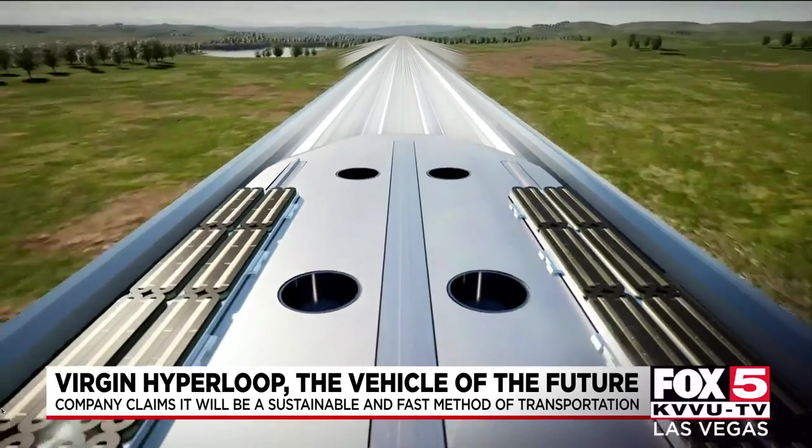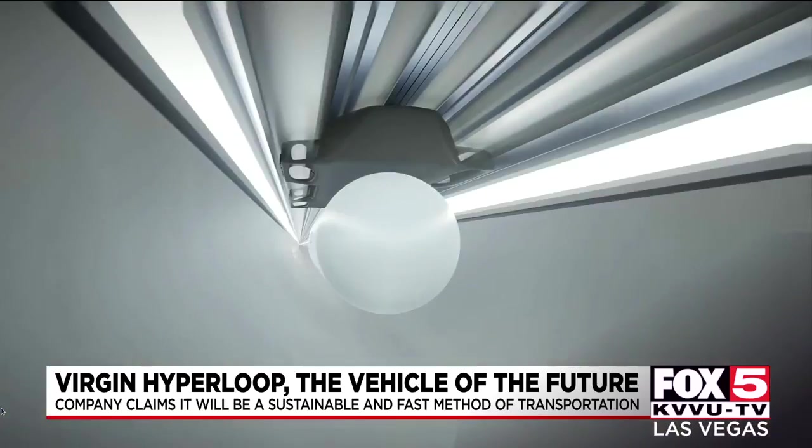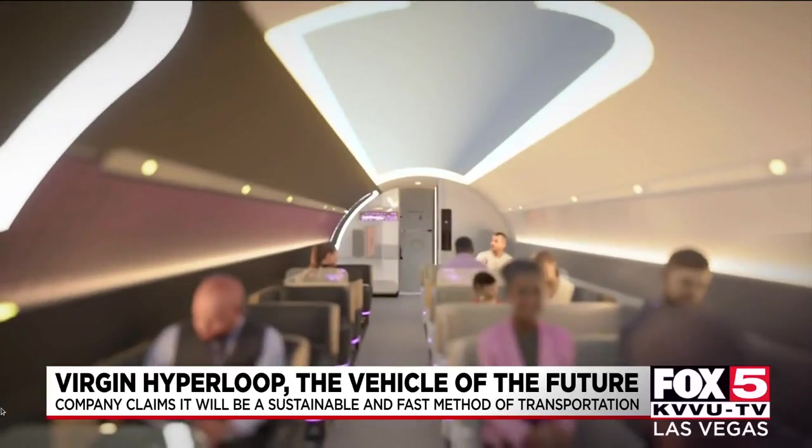Pods can split off from the convoy in a similar way to a car leaving a highway via an on and off ramp, and the system will be able to transport tens of thousands of passengers per hour.